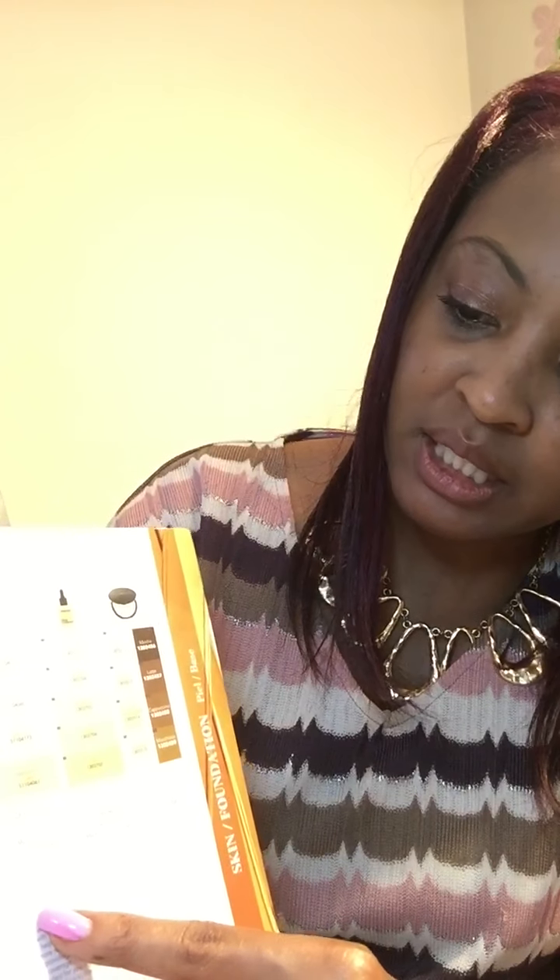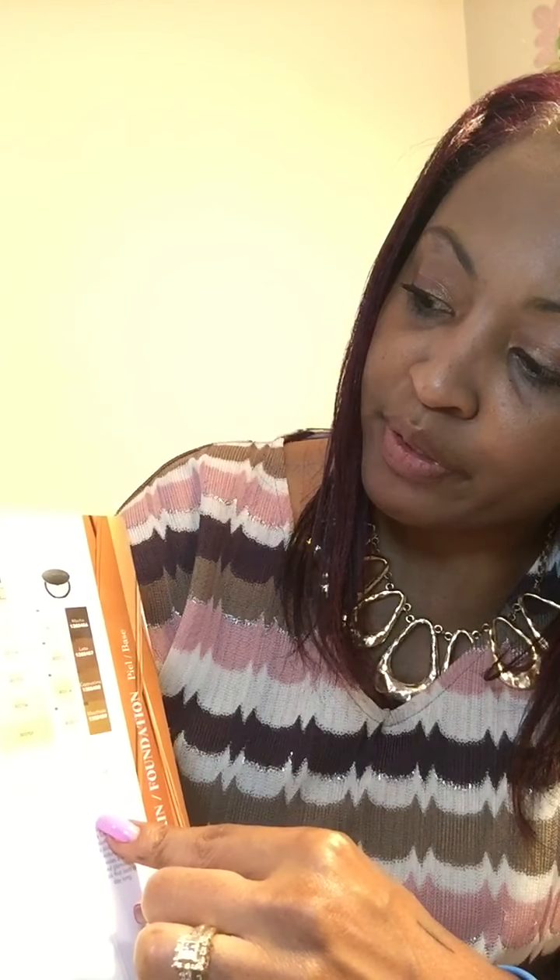If you have oily skin, he says ditch the shine and choose a medium to full coverage foundation. When applying your product, use a sponge or brush because using your fingers can transfer the oil from your hands to your face. So for medium to full coverage we have either the beauty balm, the CC — both medium to high coverage — the luminous serum which is medium coverage, or the Flawless Touch pizza cream which is full coverage as well.